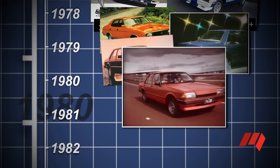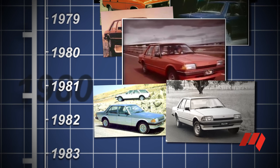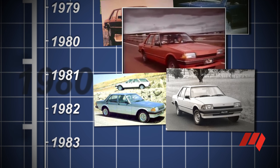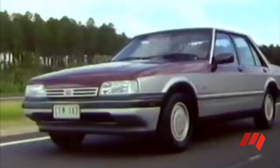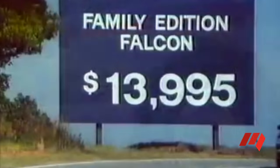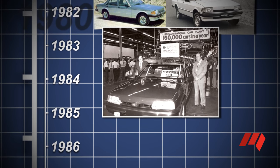In 1982, the Falcon XE rode into town on a transverse Watts link and coil springs for the live rear axle. Six-cylinder engines now sucked air through a downdraft Weber carburettor. With a rounder nose for 1984, the XF Falcon was more aerodynamic, but from the A-pillar back remained faithful to the 1979 XD design. Despite dropping the V8 for a fuel-injected six, the XF remains Ford's most popular Aussie Falcon ever.